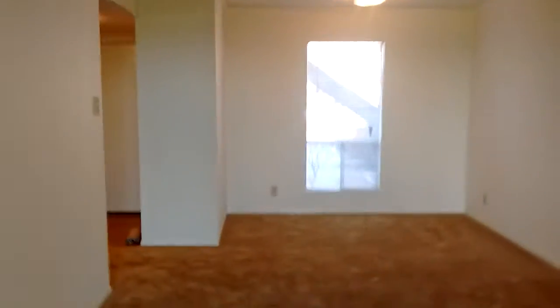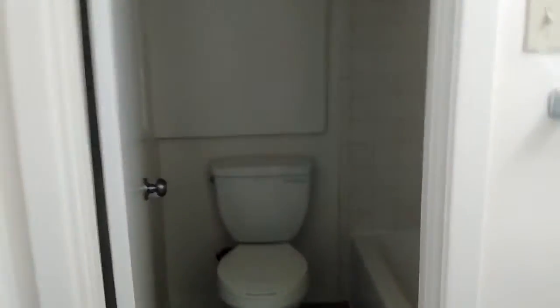Back through the living room and continuing down the entryway, to the right is the restroom with a vanity sink, drawers and cabinets, as well as cubbies and more cabinetry. And then a full shower-tub combination with the toilet in the back.